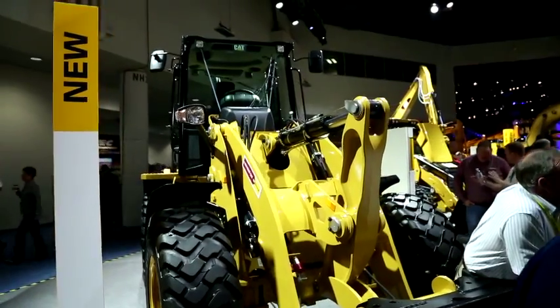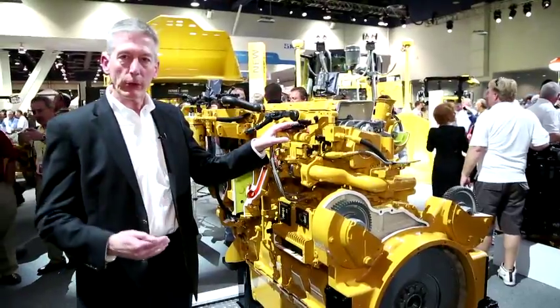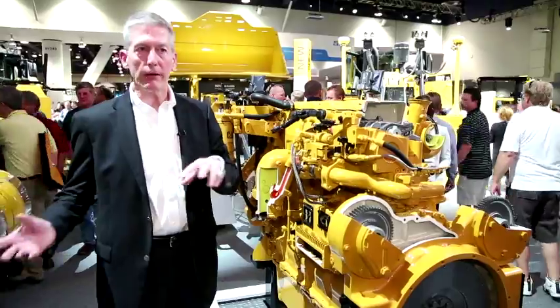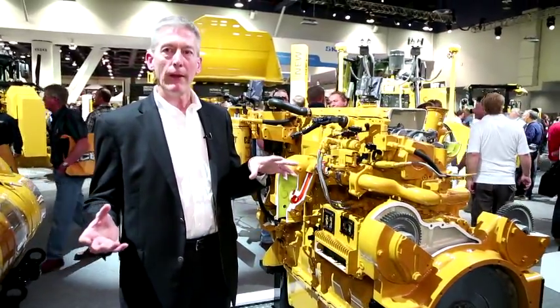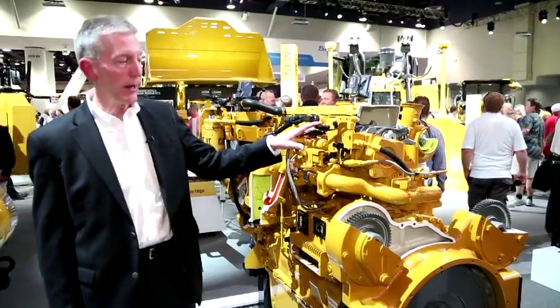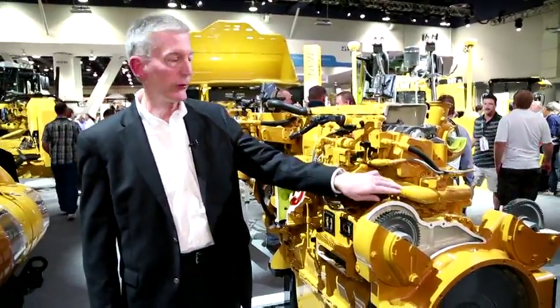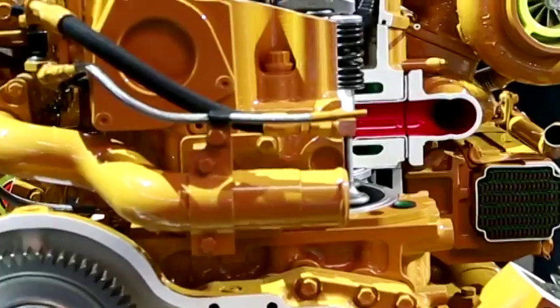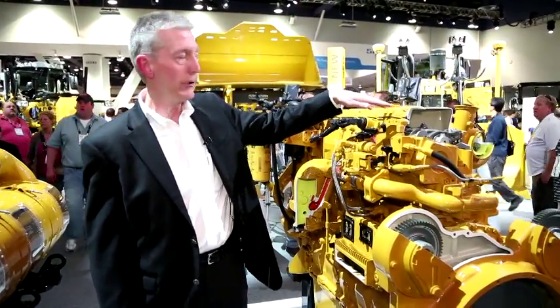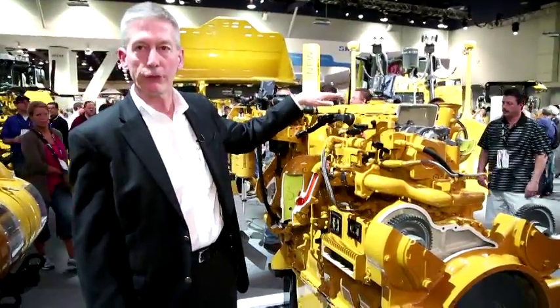When Caterpillar planned our Tier 4 approach, we went from Tier 3 to Tier 4 interim and made a decision to implement the majority of this technology up front at Tier 4 interim. So on this engine, we implemented an exhaust gas recirculation system that reduces NOx. We also implemented a new turbocharger and different software to run the engine.